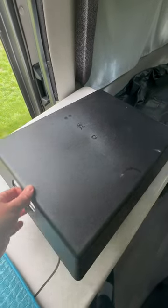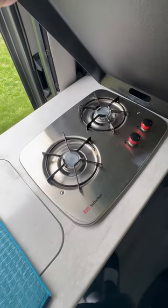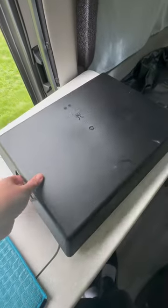Here's a serving tray. You can use it to increase counter space and also hide ugly things that might be on your countertop, like a stovetop.